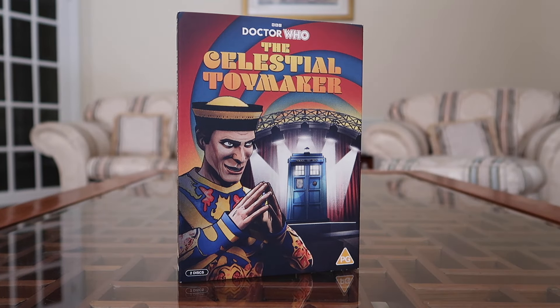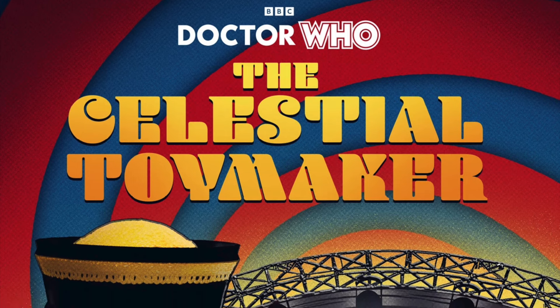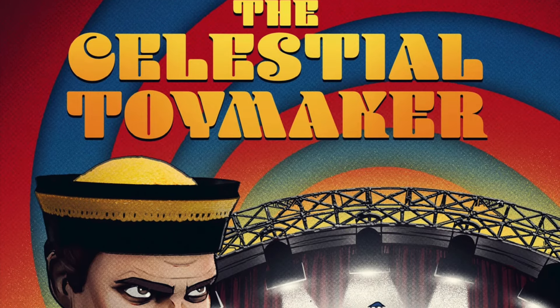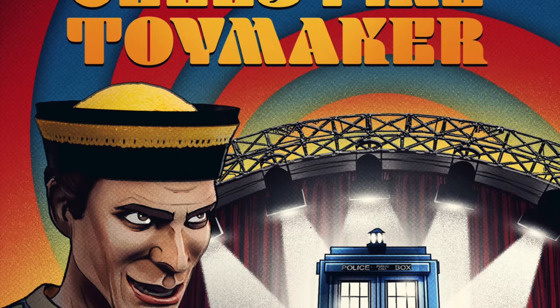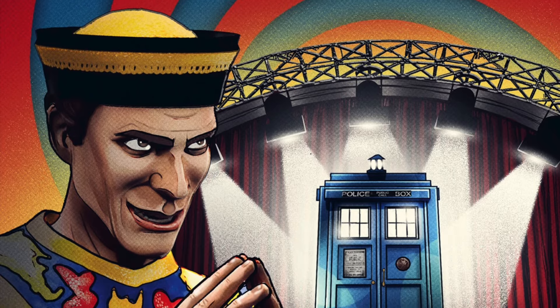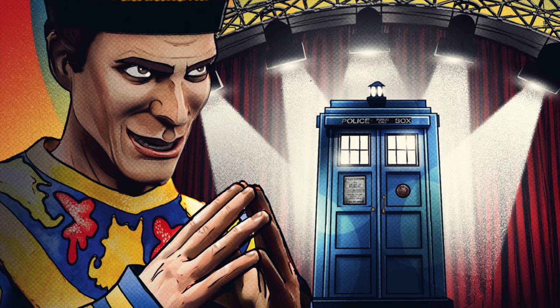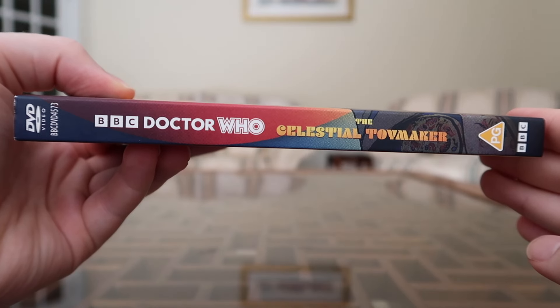Here is the cover for The Celestial Toymaker — you can see him on the left-hand side, looking very villainous and scheming as he gazes at the TARDIS which has just landed. With the floodlights on it makes it feel like there's this epicness about to occur. It would have been nice to maybe see some other elements from the animation — like the obstacle course, the dolls, or the playing cards — but it's a nice cover nonetheless, and I love the color blends.